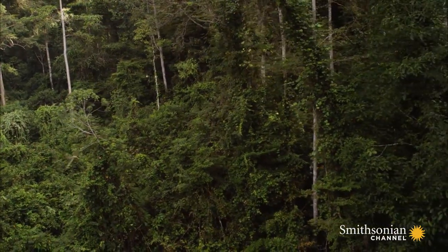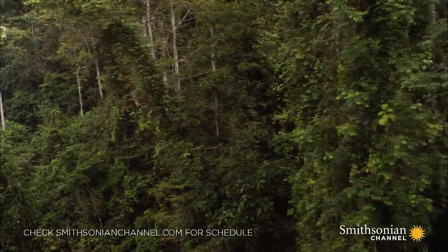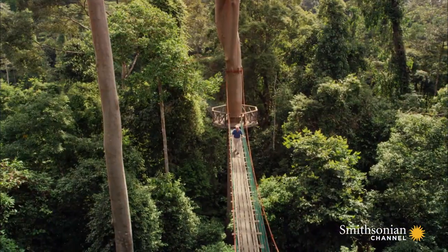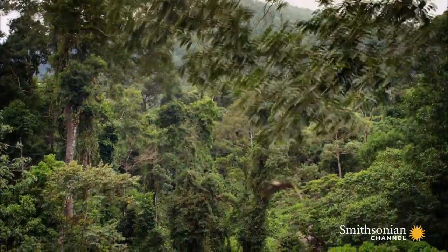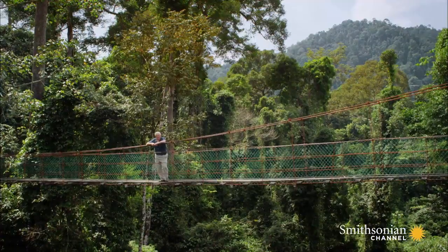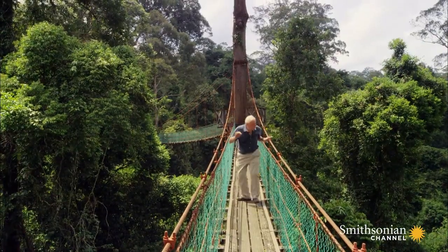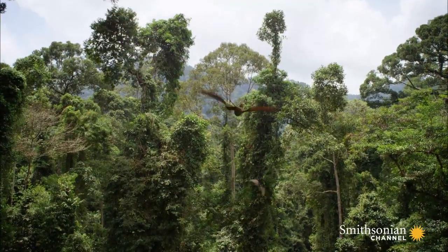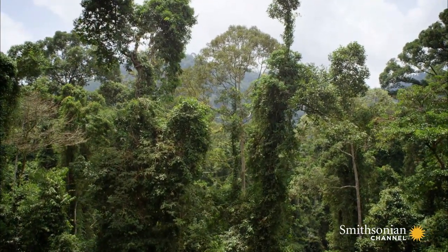This is Dimorphodon. We can deduce from its fossils that it had the muscles needed to beat its wings, and computer imagery can show us what it must have looked like. Dimorphodon was one of the first large animals ever to travel by air, 200 million years ago.